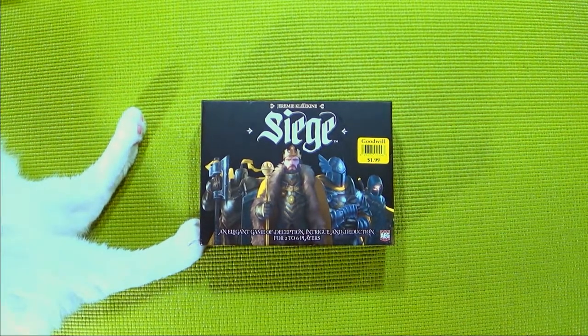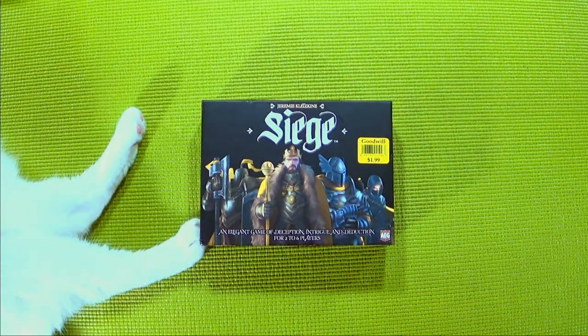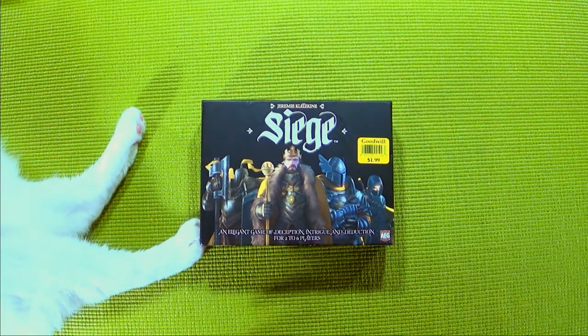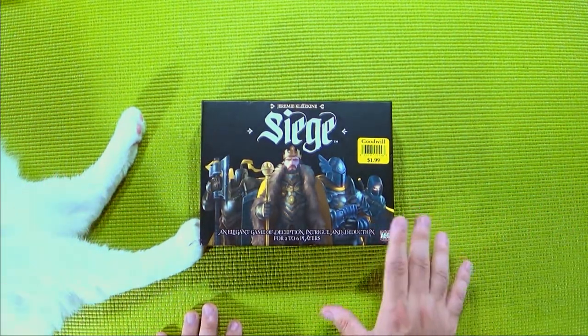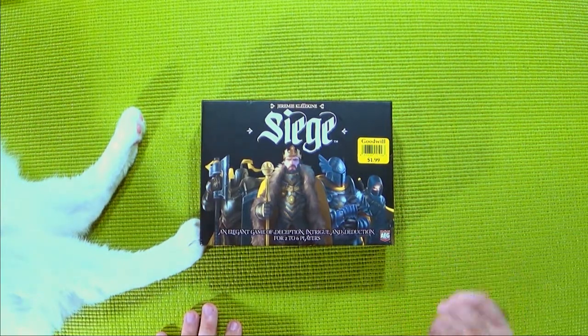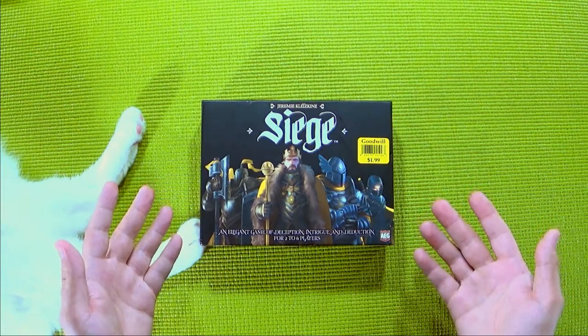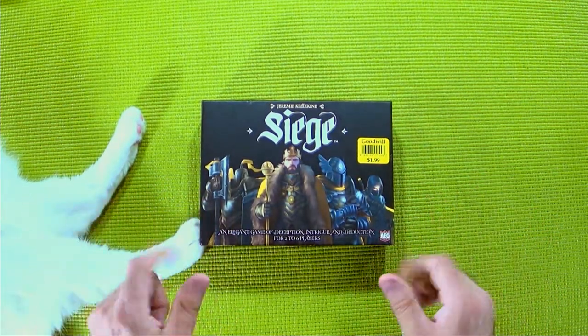Anyway, today's video, as you can see, is all about board games, mainly because the floodgates are open once again. I am almost back to my old numbers from a few years ago where I was finding 8 board games a week — I'm up to 6, so I'm not doing too poorly. I'm sticking to 6 items per thrift haul just to make sure I can keep the videos underneath the 20-minute mark. If I showed you all the ones from last week, I'd be here for about half an hour to an hour. It's just been that good.